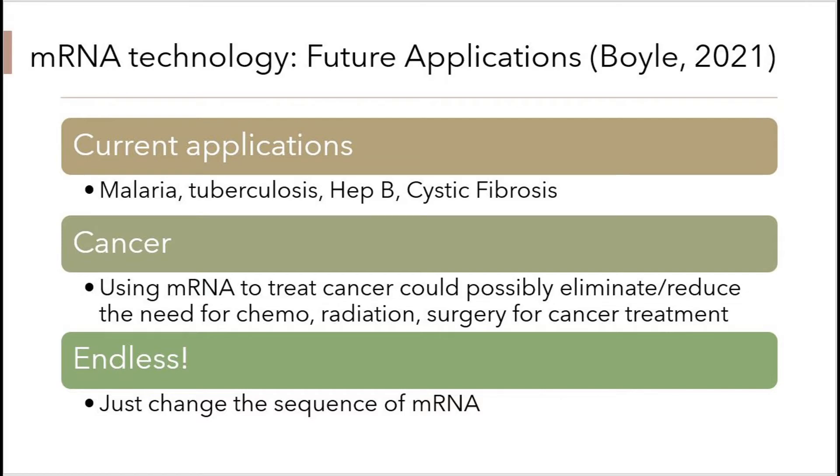What's exciting about mRNA technology is that there are so many future applications, especially given these advantages. Current applications include ways to protect against malaria, tuberculosis, hepatitis B, and cystic fibrosis. There have also been inquiries into using this technology to fight cancer. You'd simply code instructions to make a protein that resembles the mutation similar to what's seen in cancer tumors. The body would then make antibodies to these proteins and target cells that resembled them.